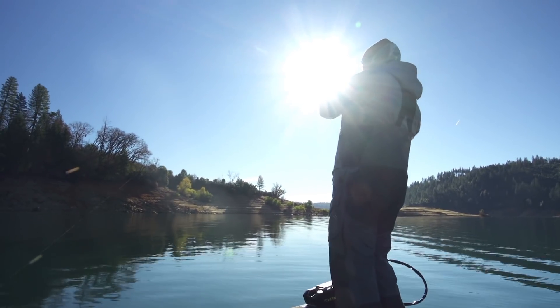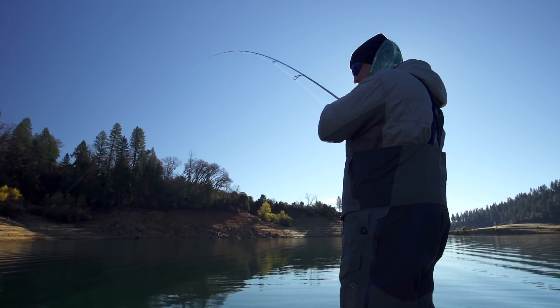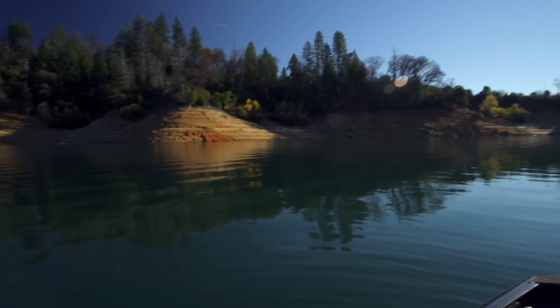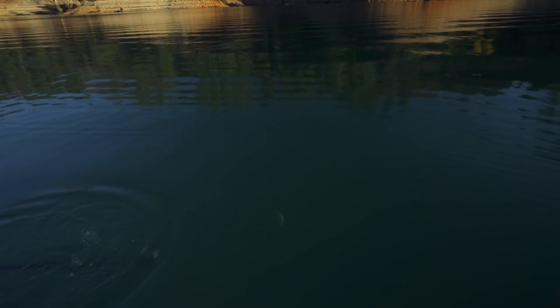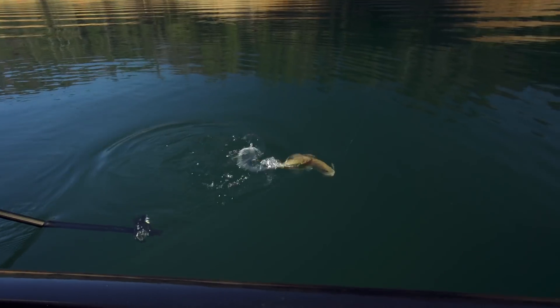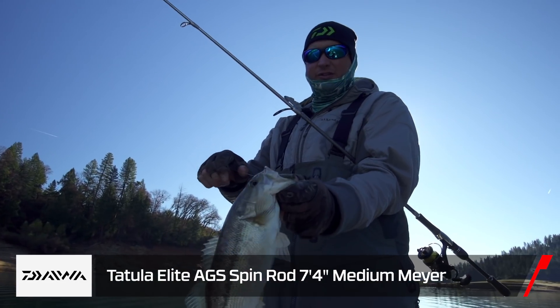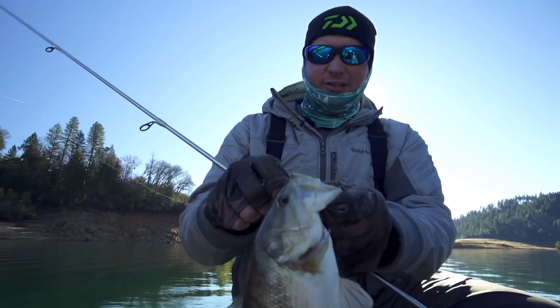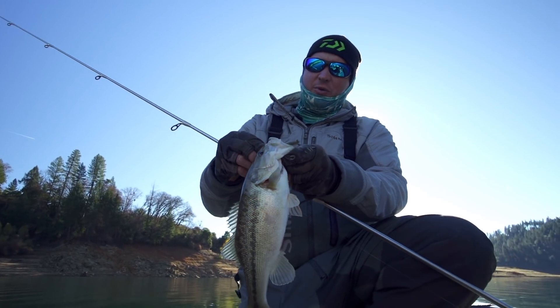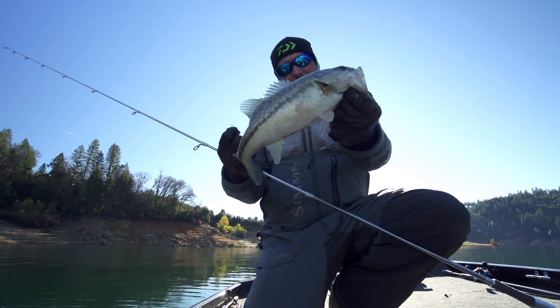What do we got here — this is a little one. Fish came out at 60 feet of water. Ocho gets them every time. What's crazy is you can feel this fish — you know it's a little one — with this Tatula Elite rod and AGS guides all the way down at 60 feet. Those guides are extremely sensitive. Definitely not what we're looking for, but still fish and it's still fun.